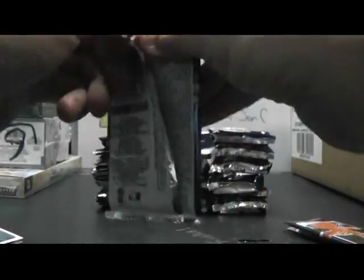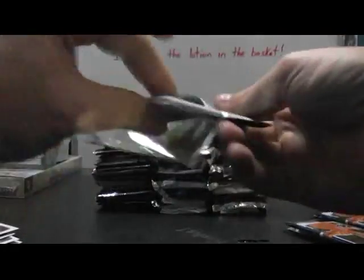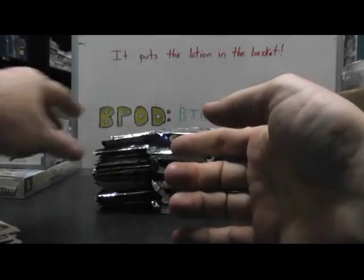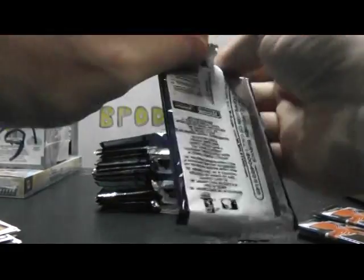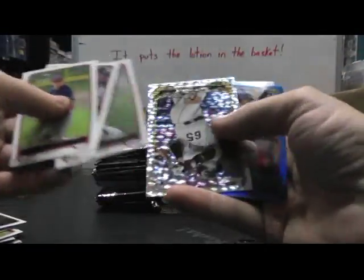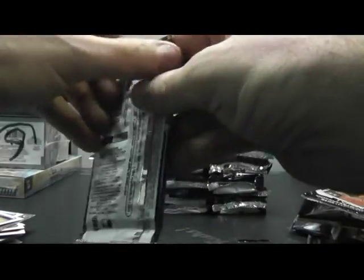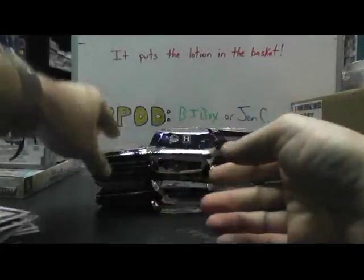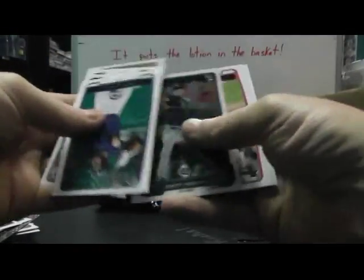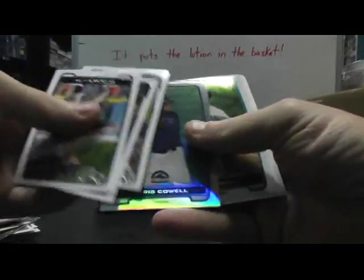Just mainly looking for the refractors, autographs, and colored cards. Got your email that you're in London — that's awesome, man. Brian Haar refractor. We got a blue and an ice card of Matt Haig and Cole Calhoun — blue refractor numbered to 250. Dual insert and base. Chris Cowell refractor.